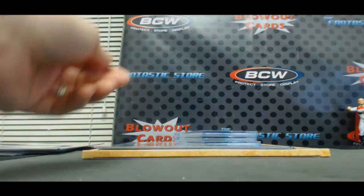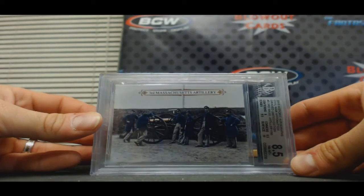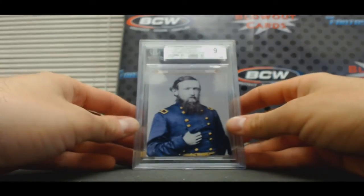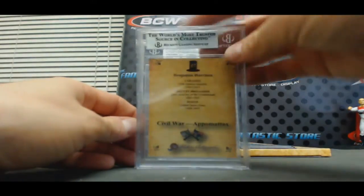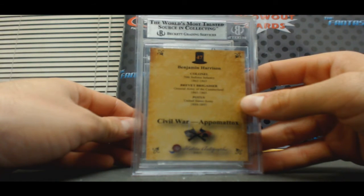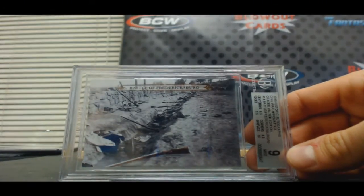All right, and finish up here. 8-5, Third Massachusetts Artillery. All right, this is SP to 20 — Benjamin Harrison, Mint 9, and it's card number 47. And Battle of Fredericksburg, Mint 9.